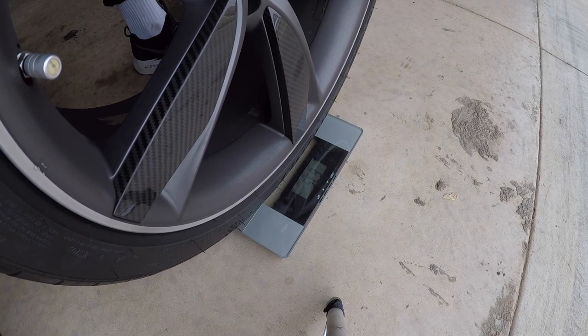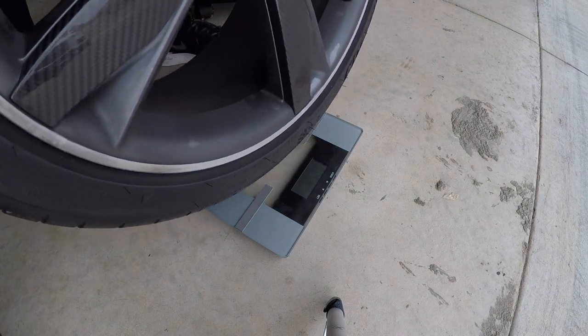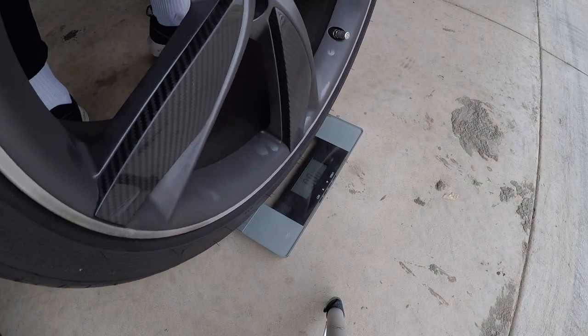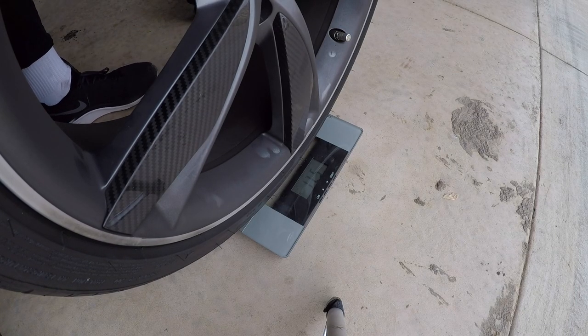The rear carbon blade wheel is coming in at 63.5 pounds. And the front carbon blade wheel is coming in at 57.1 pounds.